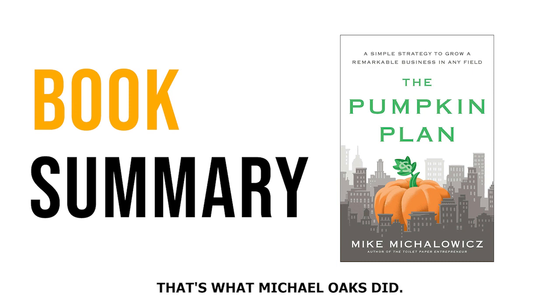That's what Michalowicz did, and it wasn't long before he sold his business for millions to a Fortune 500 firm. But before you can begin growing your pumpkin, you might need to take stock of where your business is right now. And if you're struggling with growing your business, the next section is for you.